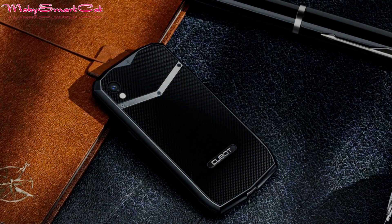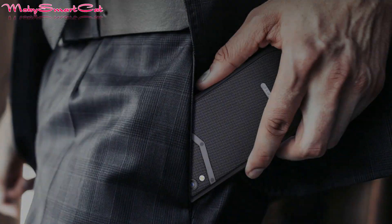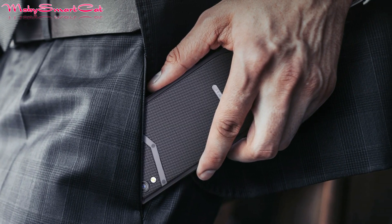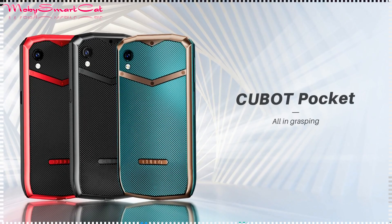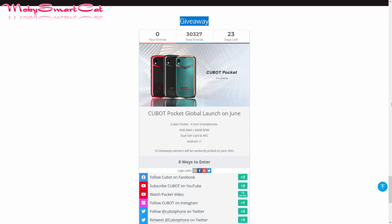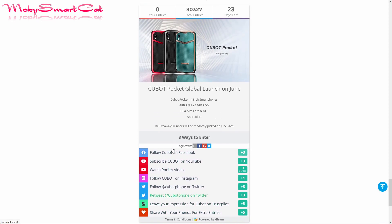Cubot is also running an amazing giveaway to give 10 of their fans a brand new Cubot Pocket. To enter their latest Cubot Pocket giveaway, grab your free entries by following the links listed down below this video. The more entries you get, the better your chance of grabbing a new Cubot Pocket mini phone.